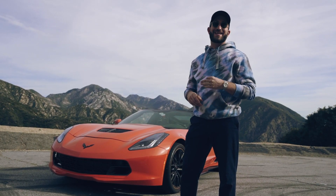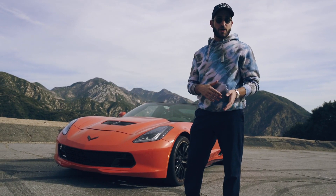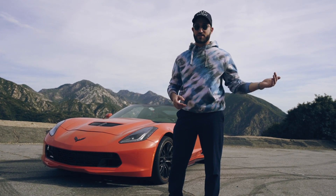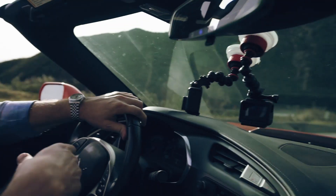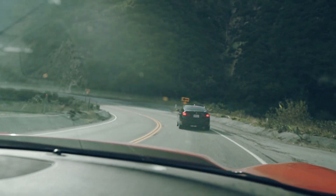One of them is something called Canyon Etiquette. A lot of the drivers on this road know that people are here to have fun with their cars, so they utilize these turnouts — slower cars pull into them to allow the faster cars to pass by. Let's see if he's going to obey those rules or not. Looks like he's not.